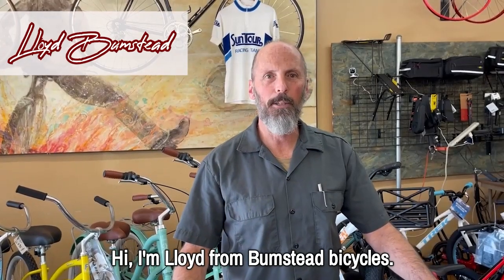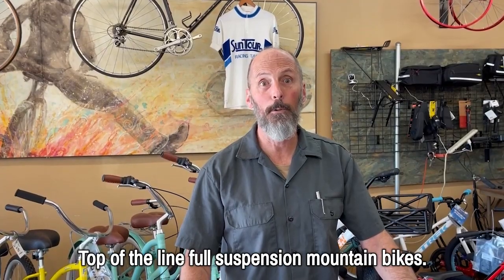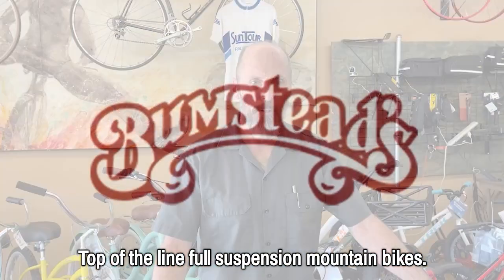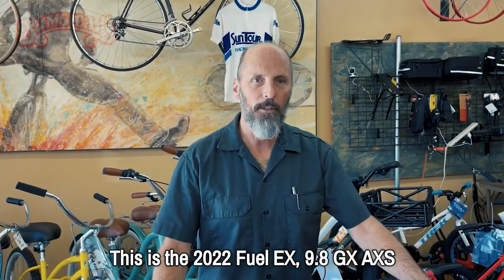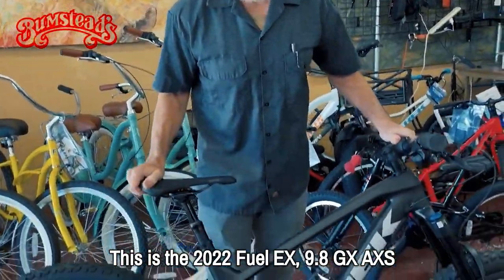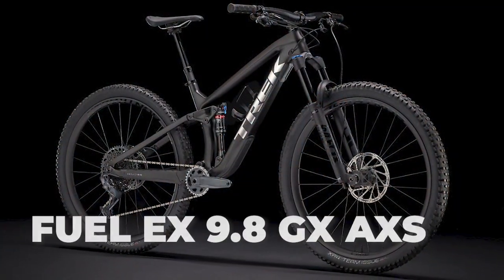Hi, I'm Lloyd from Bumstead Bicycles, and we just received one of Trek's top-of-the-line full-suspension mountain bikes. This is the 2022 Fuel EX 9.8 GSX.